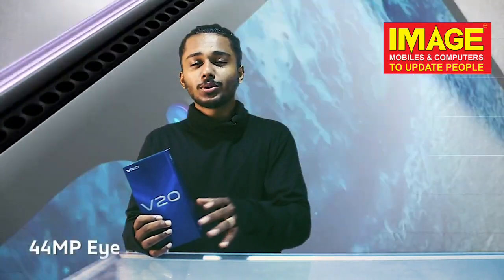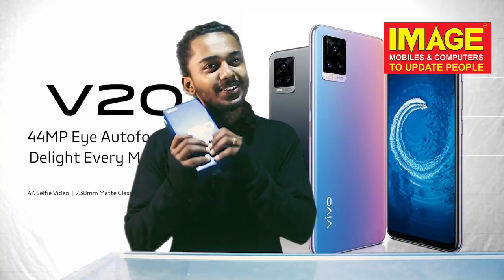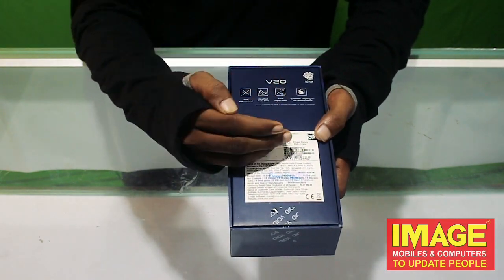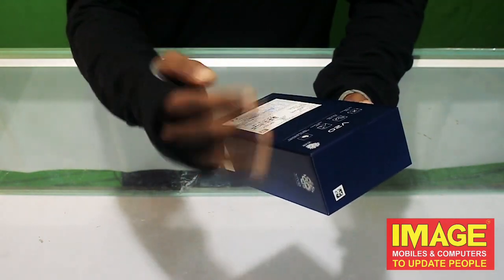The Vivo V20 has a great back glass panel. Let's get into the unboxing. The Vivo V20 comes with 8GB RAM and 128GB internal memory.